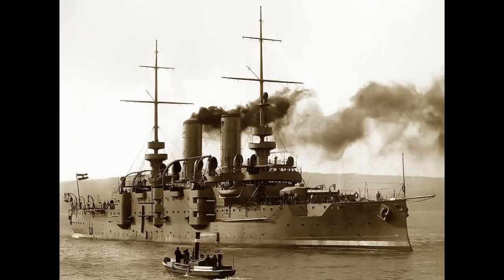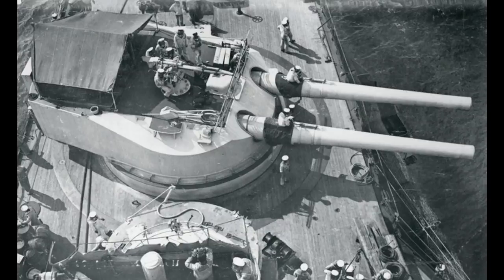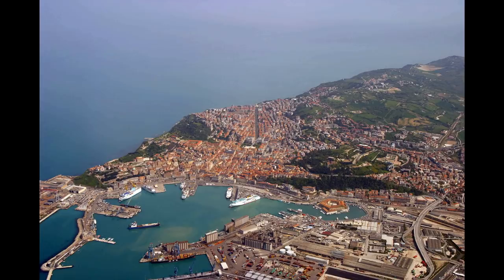Her 12-inch guns were powerful enough to force the French to abandon the position, and later on, in May 1915, all three ships bombarded the Italian naval base at Ancona after Italy entered the war on the side of the Triple Entente.